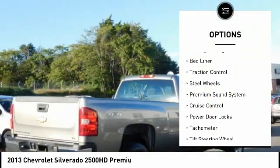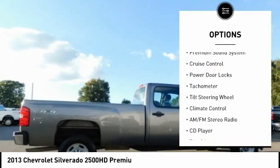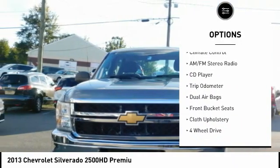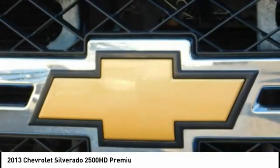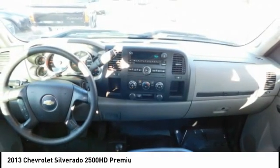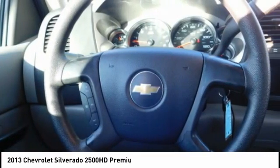Towing package, bed liner, traction control, steel wheels, premium sound system, cruise control, power door locks, tachometer, tilt steering wheel, climate control. If you like it online, you'll love it in your driveway. Take it for a spin today.